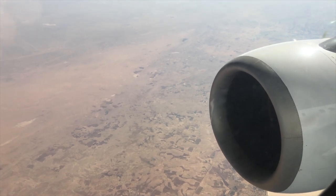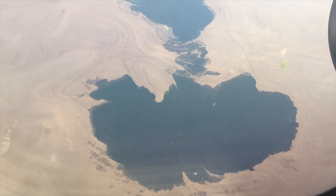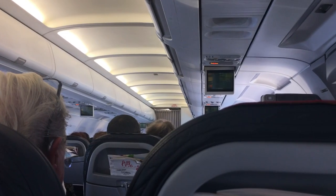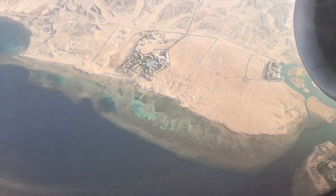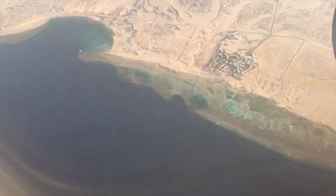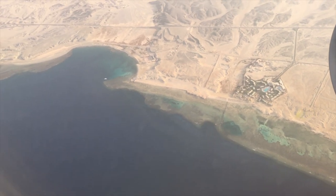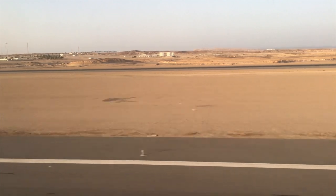We are on our way to Marsa Alam in the south of Egypt to visit the famous Elphinstone Reef and the dive spots along the coast. While Elphinstone is famous for its oceanic whitetip sharks, also known as Longimanus, the bays and fringing reefs give shelter to a wide variety of marine animals.